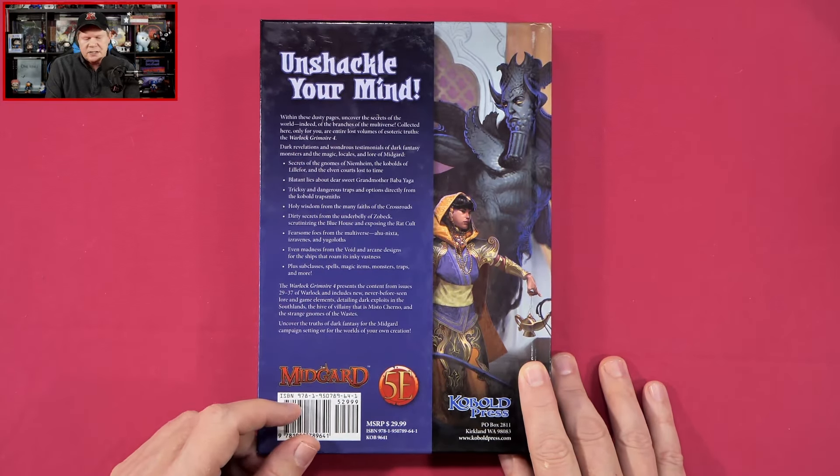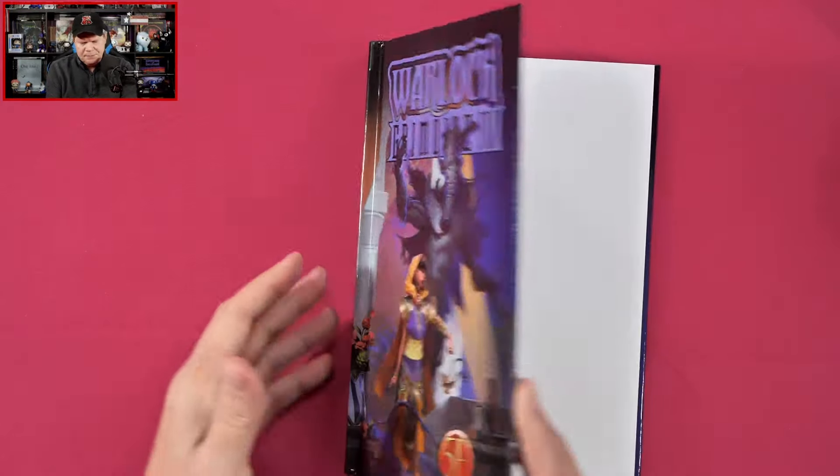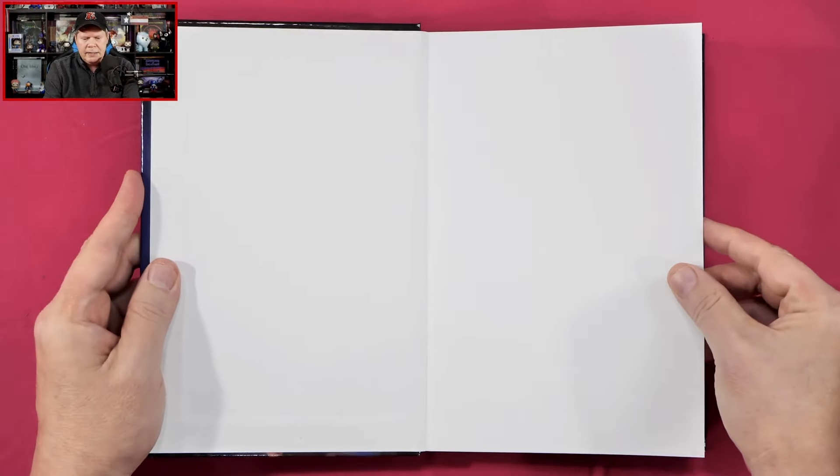'Dark revelations and wondrous testimonials of dark fantasy monsters and the magic, locales, and lore of Midgard.' That's going to tell us what we're going to find inside, which we're going to be taking a peek at anyway, so let's jump on in.